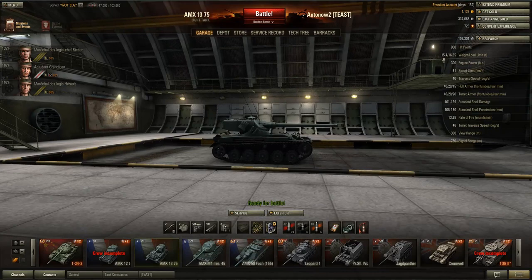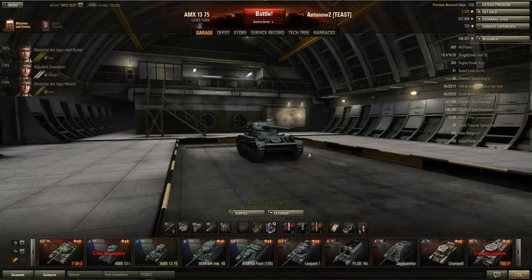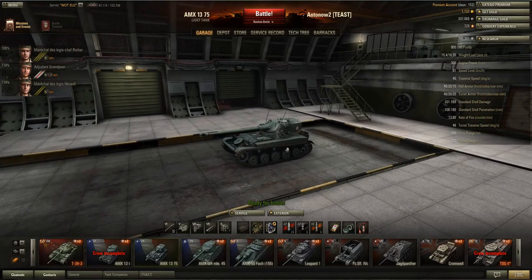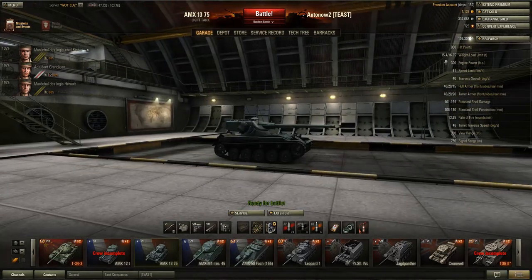It only weighs 15.4 tons — that's nothing. It's a bit more than its predecessor the AMX 12T but still very very light, and nearly anything can ram you right back to your garage. You have to be very careful — heavier light tanks or fast medium tanks will try to ram you, especially if they encounter you trying to reach the enemy base.